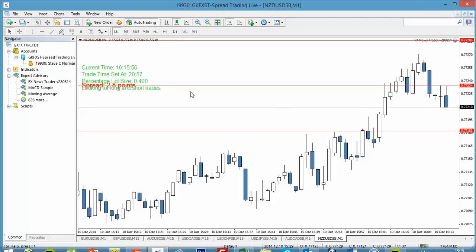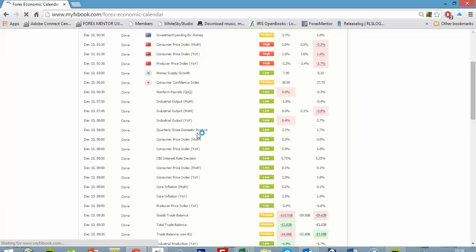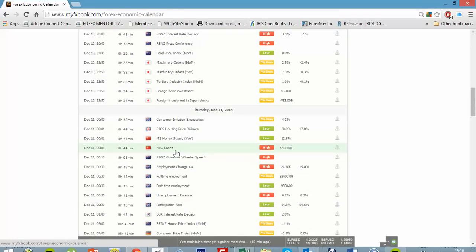The beauty of this is that for any high-impact news releases you can set the app up to 24 hours in advance to capture the news for you. What I like to do is each morning, as soon as I wake up, have a little look at my economic calendar and make a note of the times of the various high-impact news releases and which pairs they're going to affect.